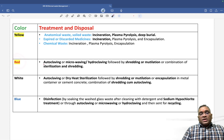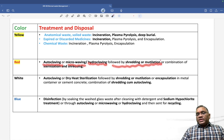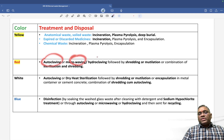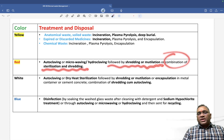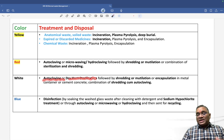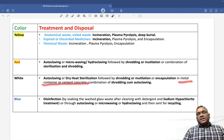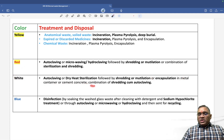Red bag contents are treated by autoclaving, microwaving or hydroclaving, followed by shredding or mutilation — or a combination of sterilization and shredding. For the white puncture-proof container, dry heat sterilization is used, followed by shredding or mutilation, or encapsulation in a metal container or cement concrete. A combination of shredding and autoclaving may also be used for white bag waste.